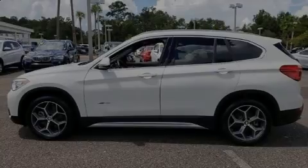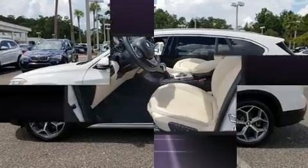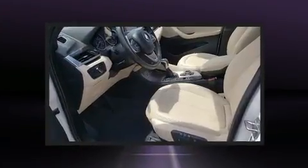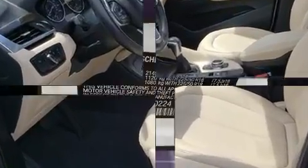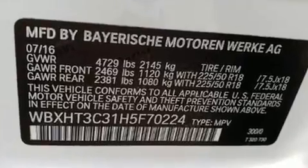Introducing the 2017 BMW X1. With just over 10,000 miles on the odometer, this vehicle combines dashing good looks with great efficiency and utility. The engine breathes better thanks to a turbocharger, improving both performance and economy.